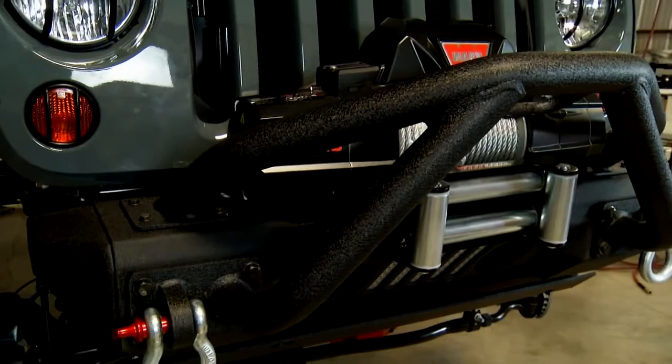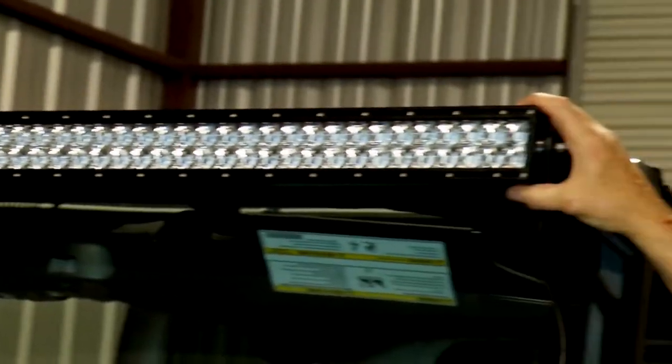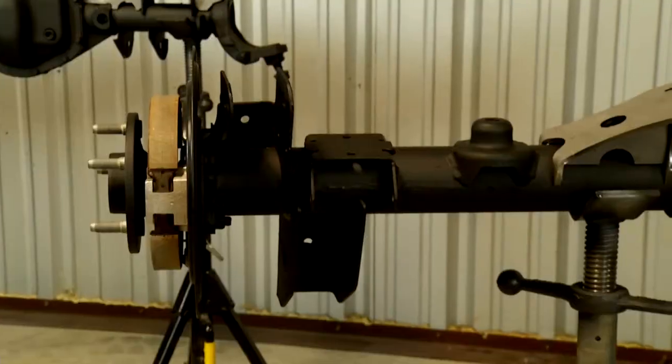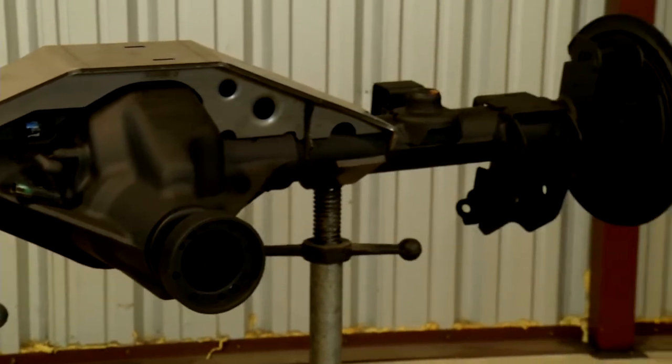We added a Rugged Ridge heavy-duty bumper, hood hold-downs, the Warn New Zeon winch, the TeraFlex lift with heavy-duty shocks, Rigid lights — they build the brackets so everything's bolt-on nice. We've got the truss from Artec; we wanted to beef up that suspension, get that axle strong so we can get out there and have some fun.